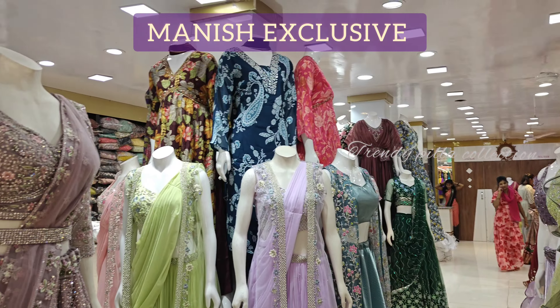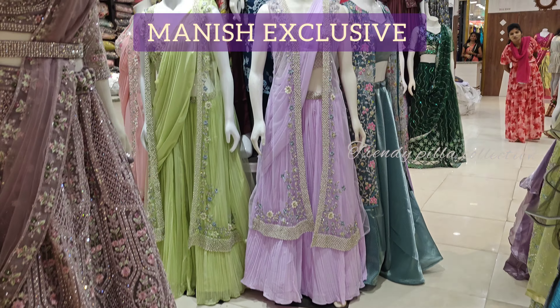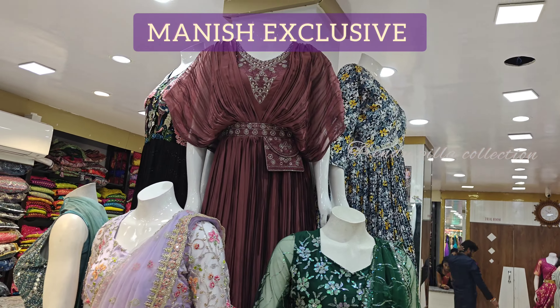Here we have both online and offline facilities. We also have a video call facility. If you are doing a video call, you can view the dresses and purchase online. All over India, they also have a courier service, but shipping charges are additional.